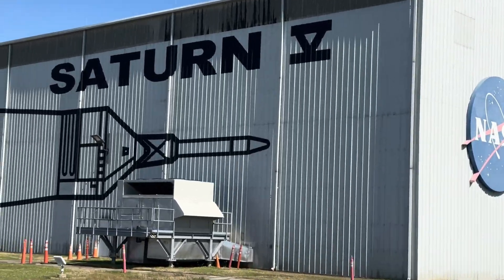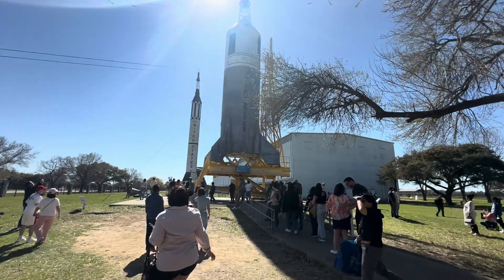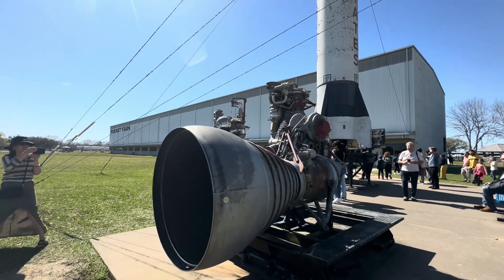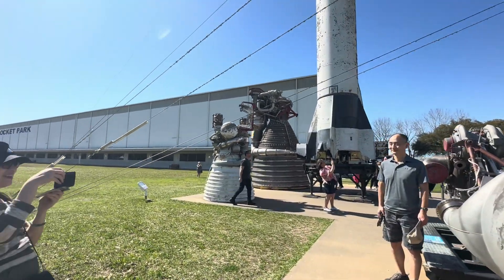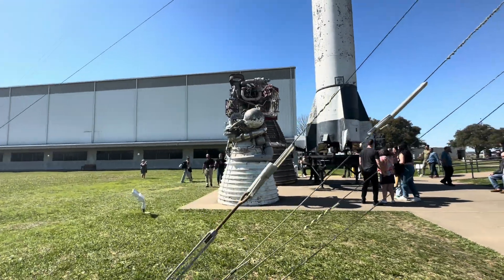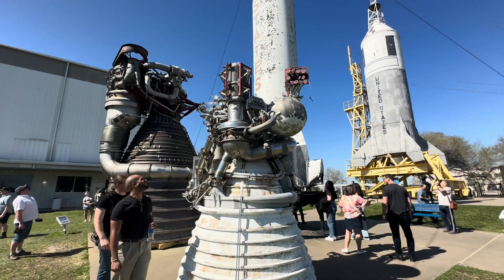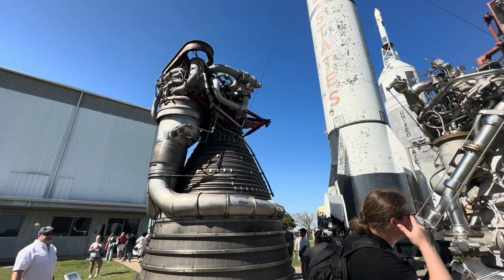Inside this building is one of only three remaining Saturn V rockets left in the entire world. On the other side of the building, you'll see two model rockets on display. The shorter rocket with a red top is a model of a Mercury Redstone rocket — designed initially as a ballistic missile, it was repurposed by NASA to carry the Mercury capsule into space. The second rocket on the yellow scaffolding is a replica of the Little Joe II, used to test the launch escape system and parachute systems before the Saturn V rocket launched during the Apollo program.